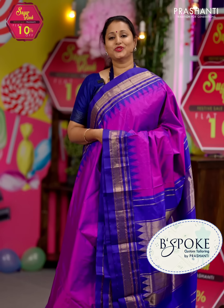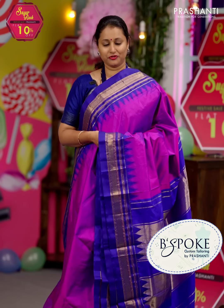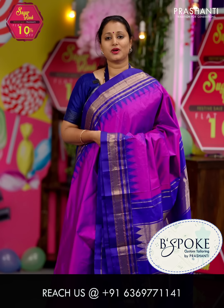Bespoke is Prasanthi's own custom tailoring unit. We undertake custom tailoring, fall-edging, and embroidery. If you wish to get your blouses done, there's an option available right at the card page — you can click that. You can also reach out to our customer support team; we'll be more than happy to help you with your blouses.